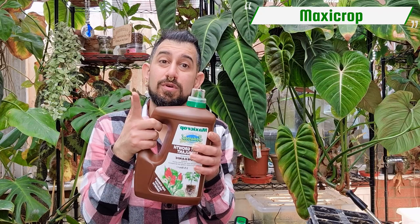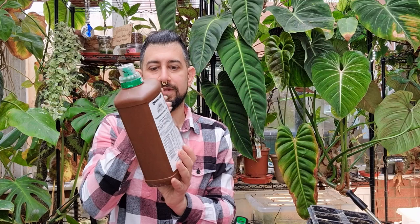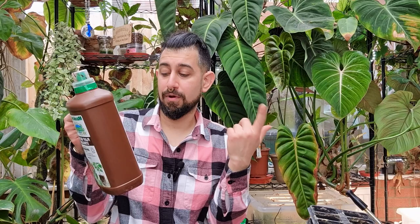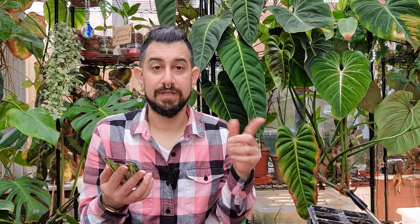Maxi Crop is a seaweed extract — a plant growth stimulant, not a fertilizer — similar to SuperThrive. It can be used for germinating seeds, propagating, transplanting, growing on, and even lawns. The reviews are really good; I've not used it before so I'll see how it goes. It smells exactly as you'd expect and the dog goes absolutely crazy for it — anything that stinks, the dogs love.